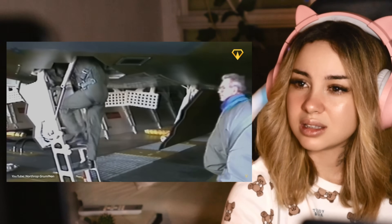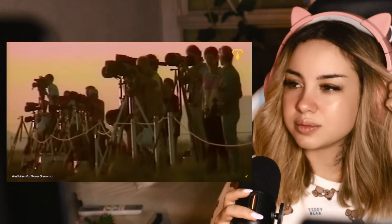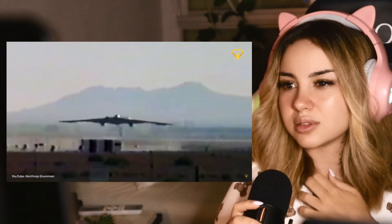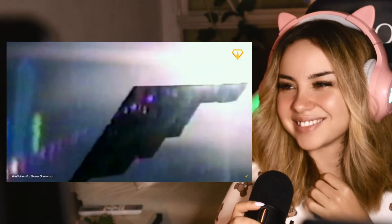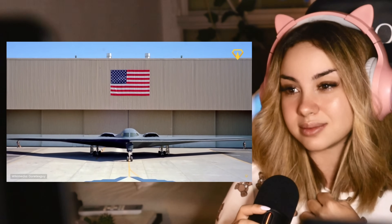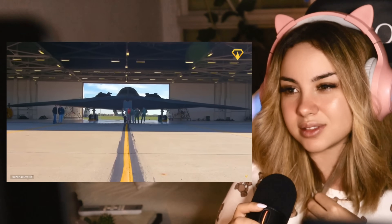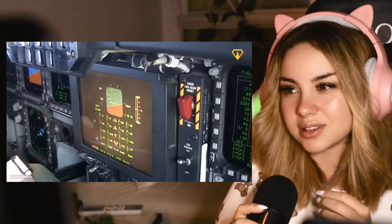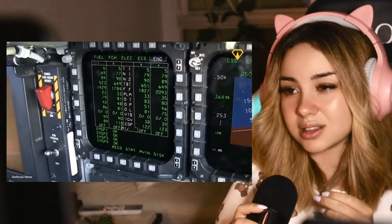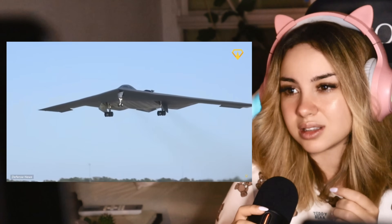When the B-2 was finally unveiled on November 22nd, 1988, it was kind of like showing the world a glimpse of the future. As it rolled out of its hangar, you could almost hear the collective jaws hitting the floor. This was an aircraft that looked like it had been beamed down from a sci-fi movie, ready to rewrite the rules of aerial warfare. With over 130 onboard computers controlling every element of the aircraft, the B-2 wasn't just ahead of its time — it was in a time of its own.